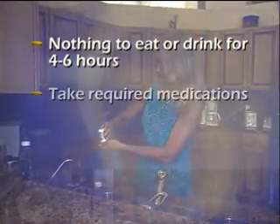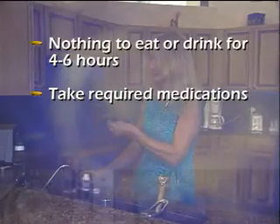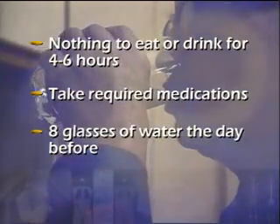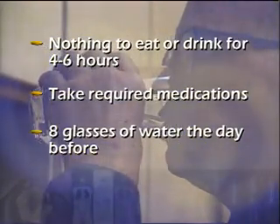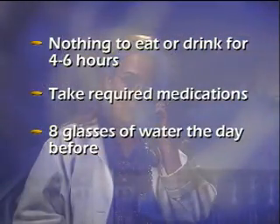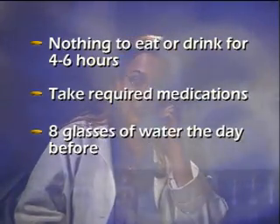You should not eat or drink anything for four to six hours before arriving for your scan. If you normally take medications, you can continue taking them with a small amount of water. Some facilities will ask you to drink eight glasses of water the day before the exam. You may also be asked to drink two glasses of water before arriving at the facility. Let the scheduler know if your doctor has restricted your fluid intake.